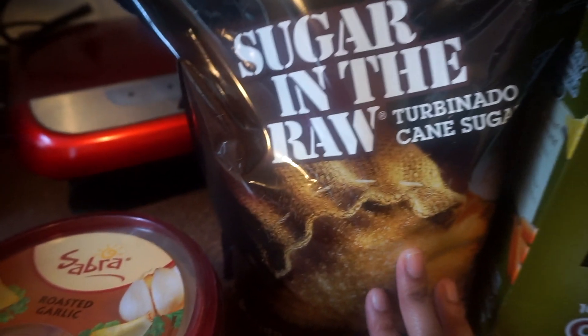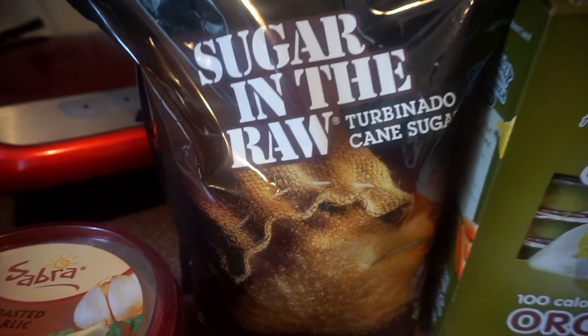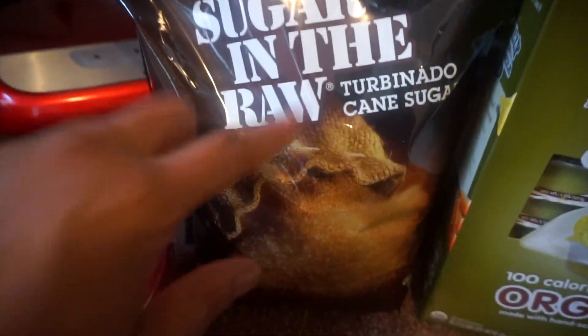Then this is sugar in the raw. I don't use it that often, but I like to have it if we have company and someone needs coffee. Sometimes when I make oatmeal I like to add a little to it.